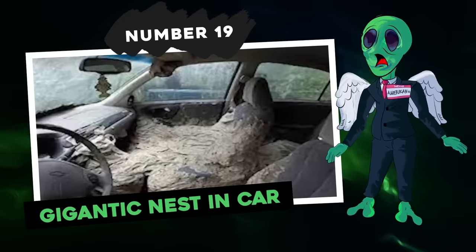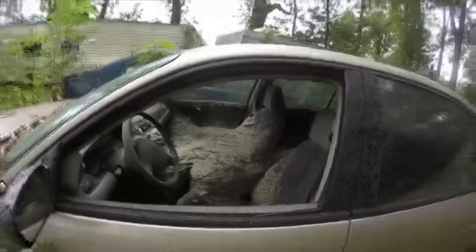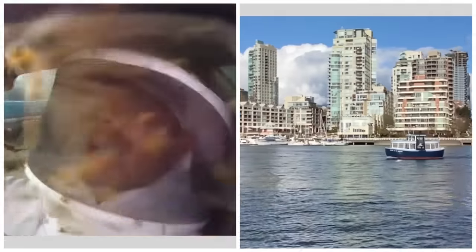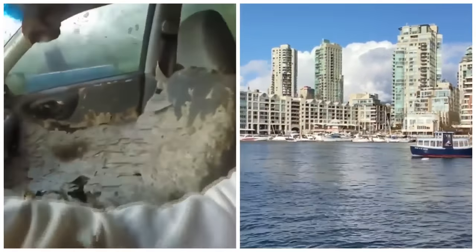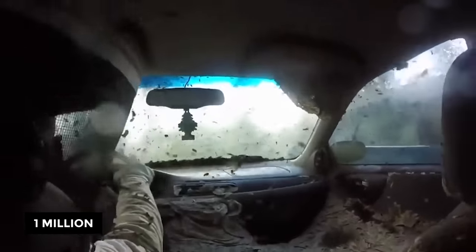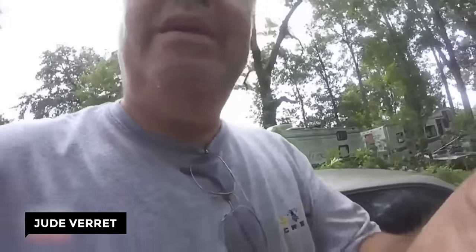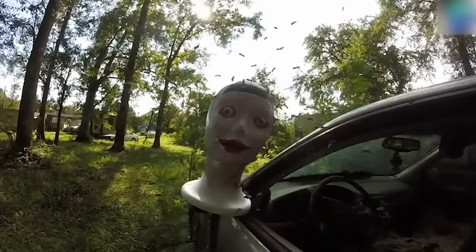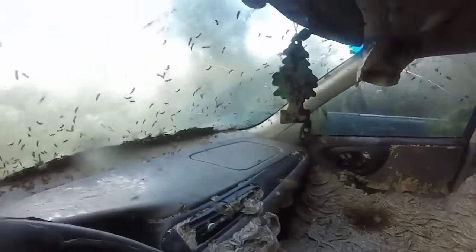Number 19: Gigantic Nest in Car. Check out this massive wasp nest that formed inside an abandoned car. The nest was found in a Chevy Malibu located at the rear of a property in South Louisiana, estimated to house over one million yellow jacket wasps. The footage shows Jude Verrett, an expert in wasp and bee removal from Stinger Exterminations, fearlessly exploring the vehicle. Yellow jacket wasps are known for their particularly aggressive behavior, especially when their nests are disturbed.